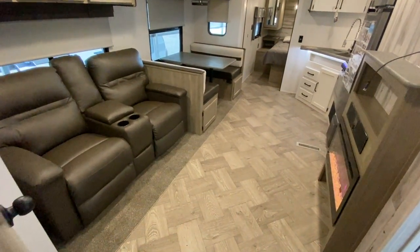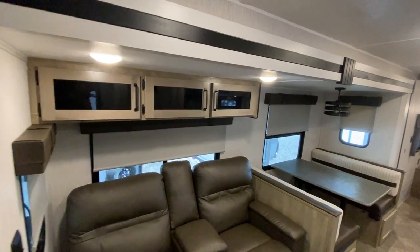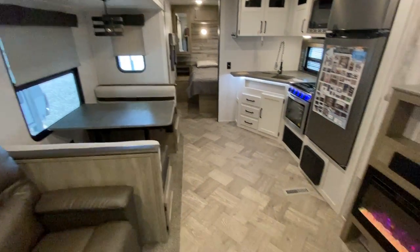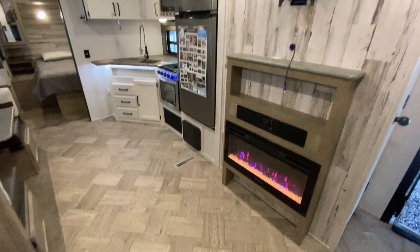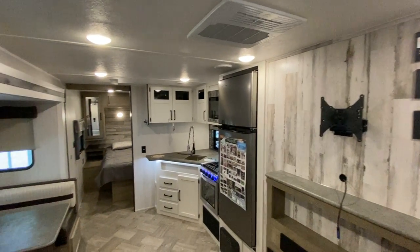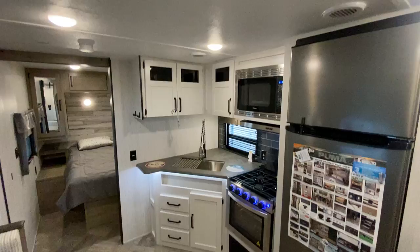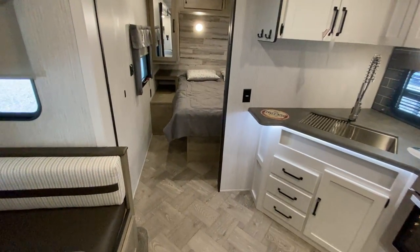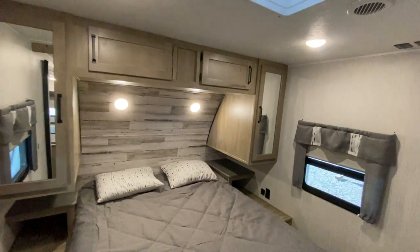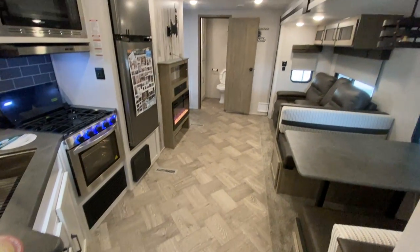This is the Puma 26RBSS — one of our better floor plans. If you're not looking to tow a real big camper and you want a nice little couples coach that will sleep a couple additional people, this one might be it. But if this is not what you're looking for, take a look at NiceCampers.com — maybe we have something there that you do like. If you like our videos, please subscribe to us on YouTube at NiceCampers.com. When you subscribe, you'll be notified every time we post another video, and it might just be the perfect camper for you. Thanks again for taking the time to watch, and have yourselves a great day.